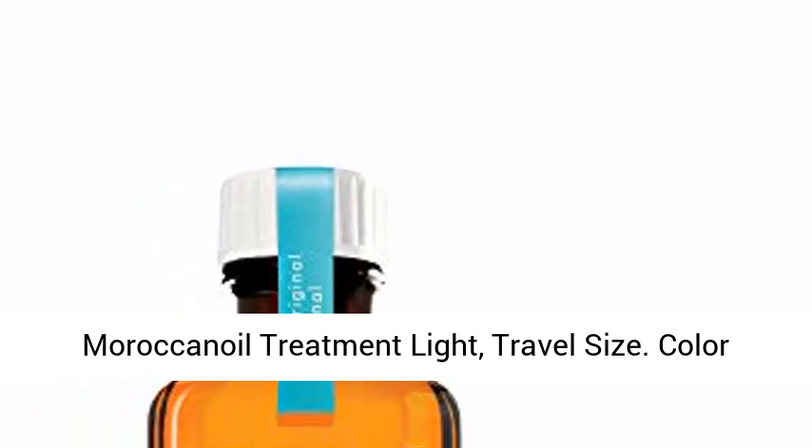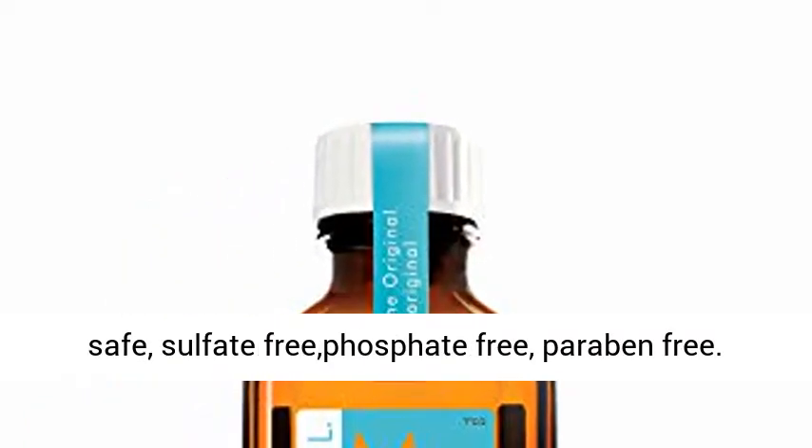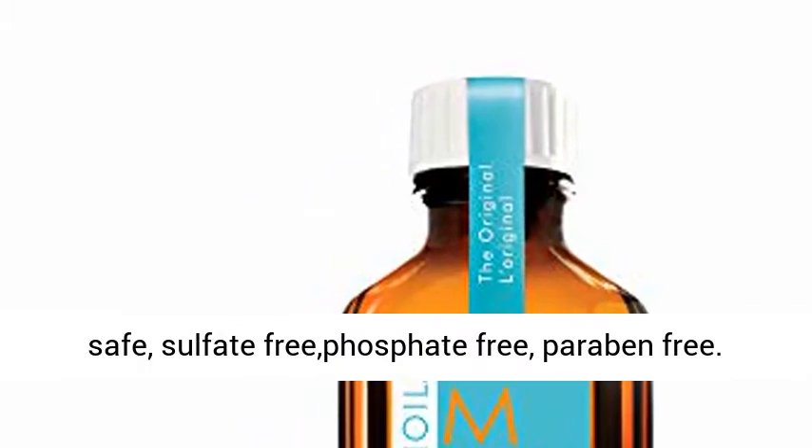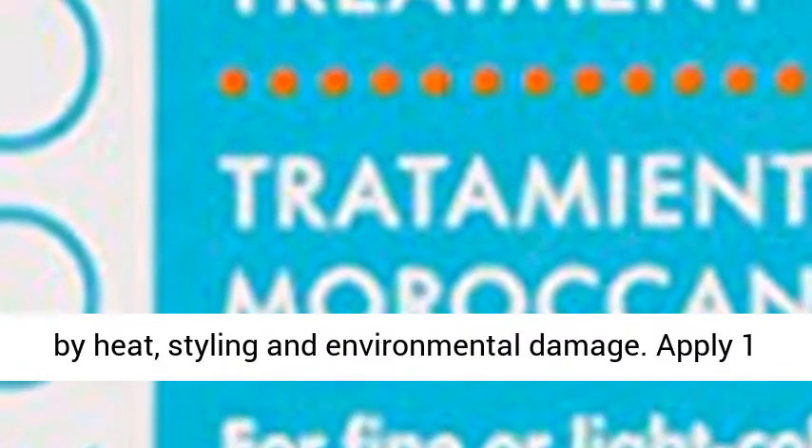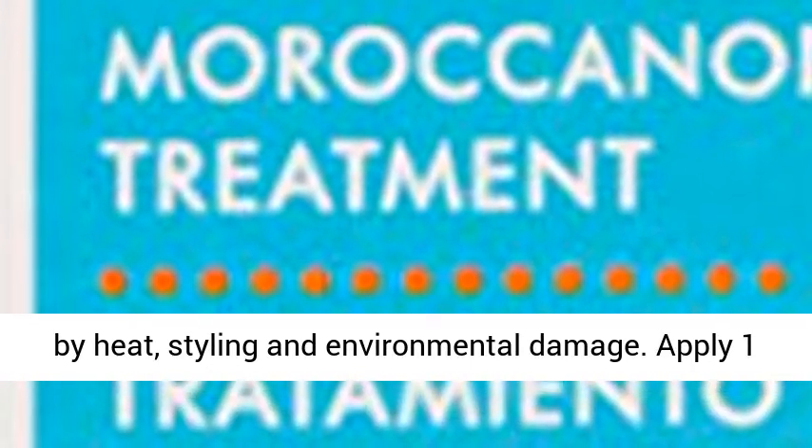Moroccan Oil Treatment Light, travel size. Color safe, sulfate free, phosphate free, paraben free. It absorbs instantly to fill gaps in hair created by heat, styling and environmental damage.